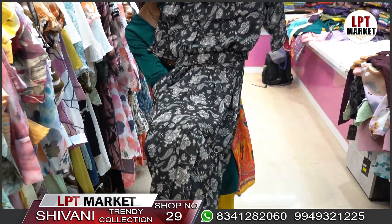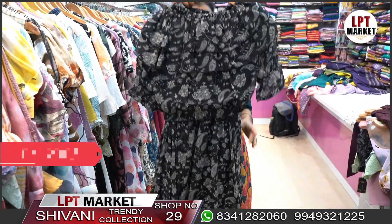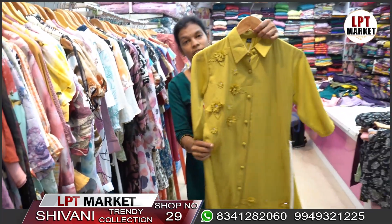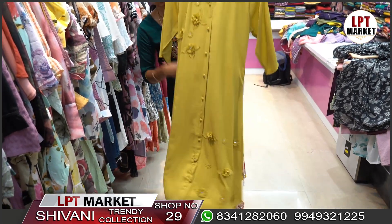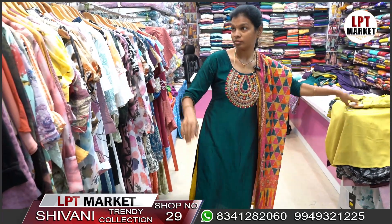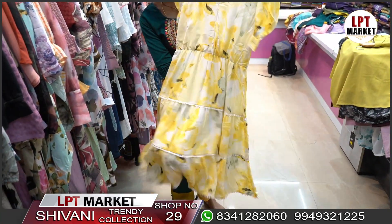This top has a nice cut design priced at 1200 rupees, available in M, L, and XL sizes. It is a single one-piece in a long-line style. It features patchwork with three-quarter sleeves and comes in a nice yellow color with georgette and smooth fabric.